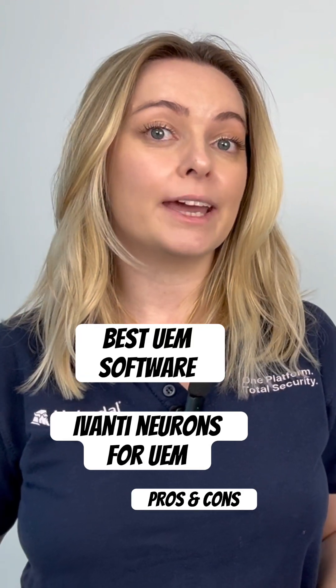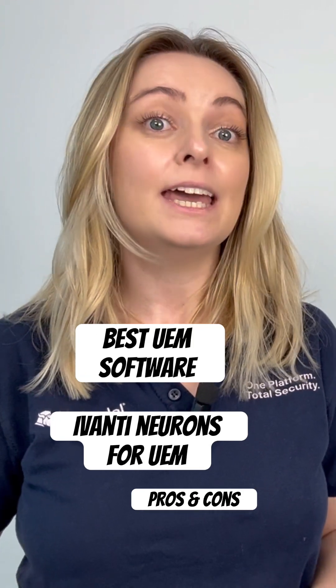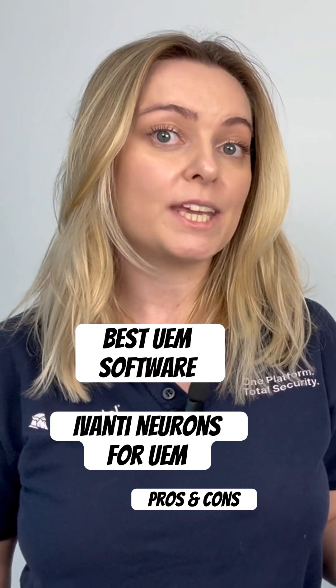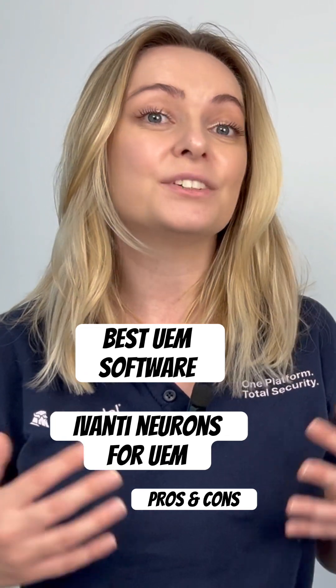Ivanti Neurons for UEM gives IT full visibility and control across all devices, focusing on automation, proactive security, and efficiency.